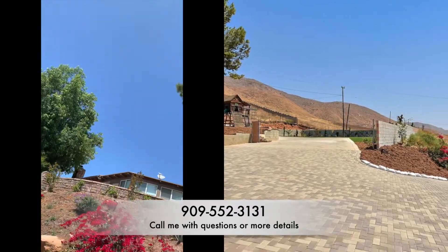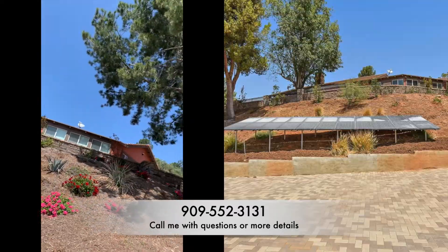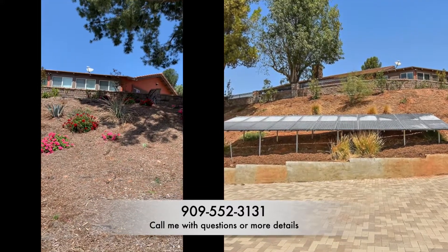Call me with any questions. My number is on the screen there. Hadjia with First Team Real Estate. Thank you for watching and God bless.